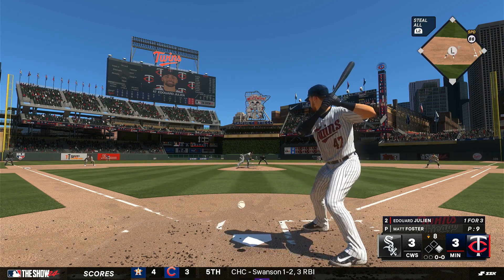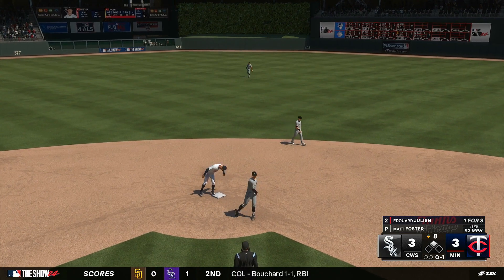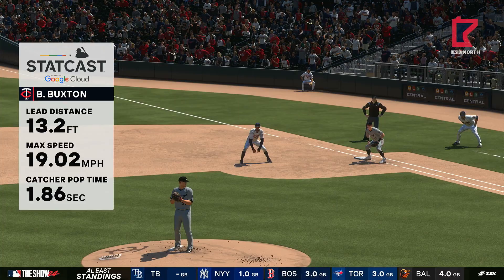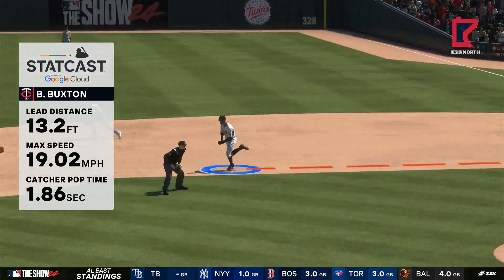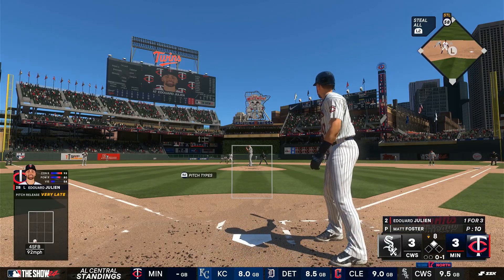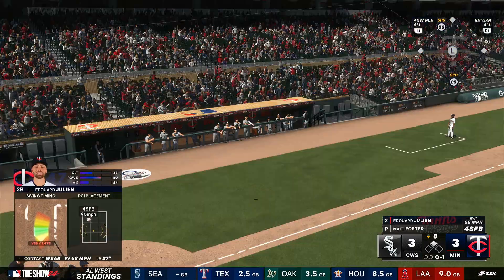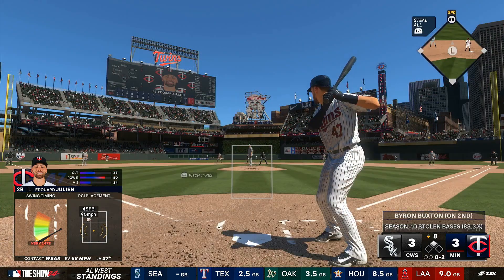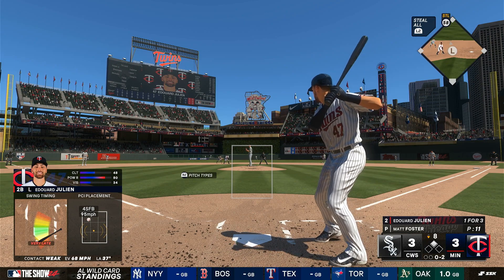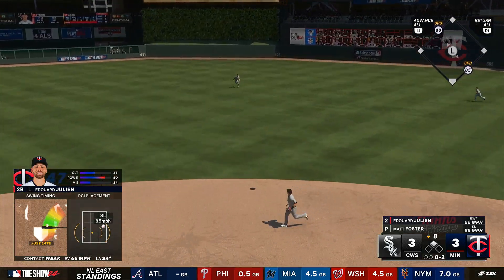Now Edouard Julien — throw there, safe! With StatCast's help we see his top speed on this stolen base, and that's a big number. He really made his athleticism work for him on that one. The pitch — that one fouled off. As a pitcher, you know the runner on second is ready to push things with his speed; a base hit is probably going to be a big run, so you really have to execute on the mound. In the air out to center — long run, tracks it down. There's one away.